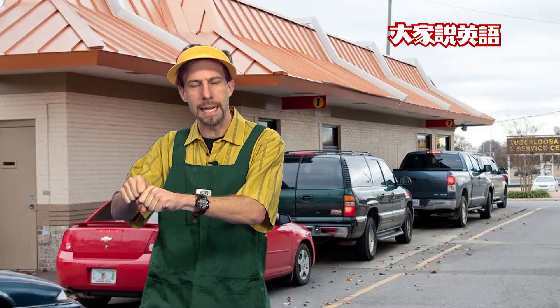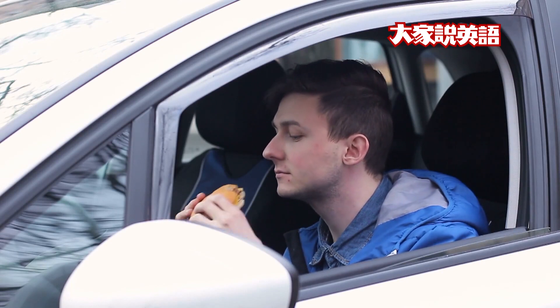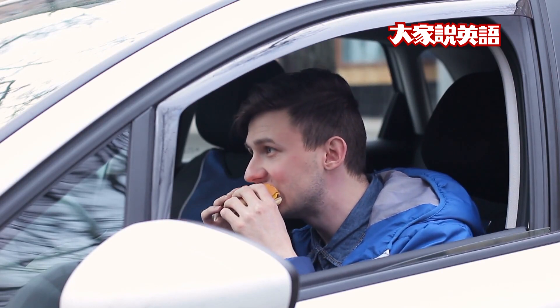Cool, right? But remember, you can't park your car by the window. You need to move it to a parking space. Then you can eat your food in your car, or you can wait and take it home.